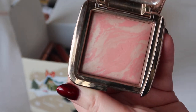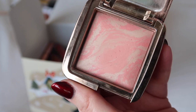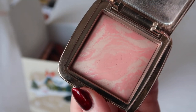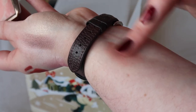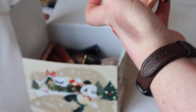I'm also definitely keeping this Hourglass blush in the shade Dim Infusion. I do have a different blush in my project pan this year, but I feel like at some point I might actually put this in a project pan because I love it so much and I definitely want to get my use out of it. It's just a really, really pretty peachy-tone blush.